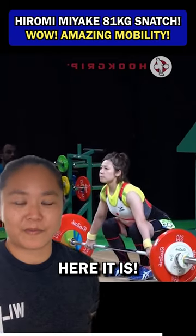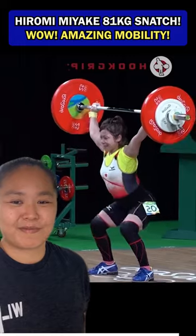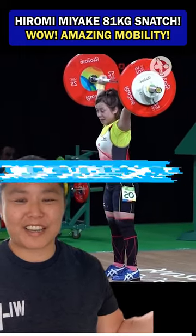You want to see it in real time? Here it is. Check out that mobility — incredible save.